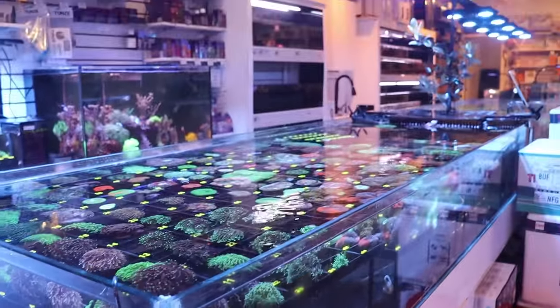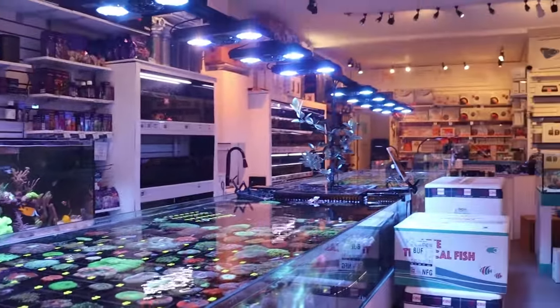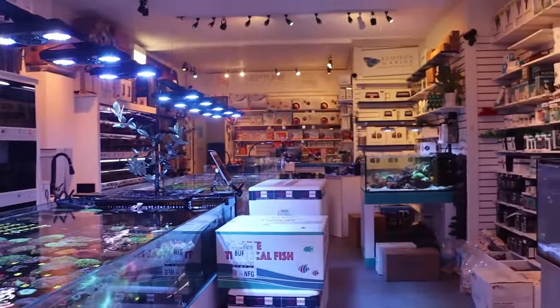What is going on, my reefing fam? March here, this is Frag Box TV, and we got in some new corals!